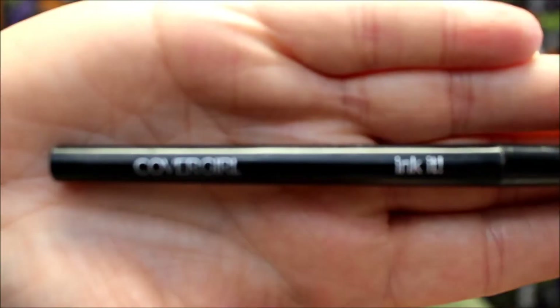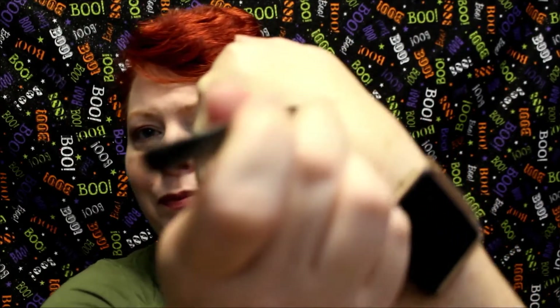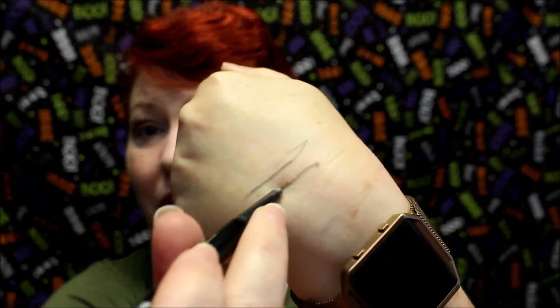Now on to a couple of misses. The first is the CoverGirl Ink It eyeliner. I don't tend to wear a lot of eyeliner in summer, but now that it's transitioning into fall I've been buying a few new eyeliners, and I picked this one up on a whim — I just don't like it. You have to press down really hard, and on the back of your hand that's one thing, but when you're getting a little older and your eyelids are drooping slightly, pressing down causes it to skip and make a very uneven line. It's going bye-bye.